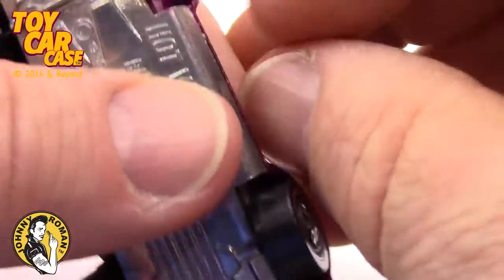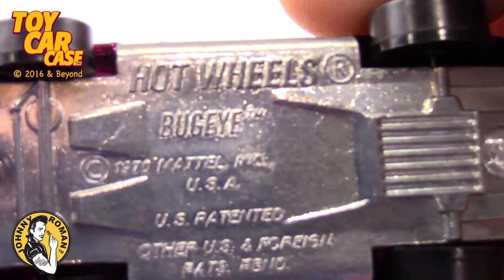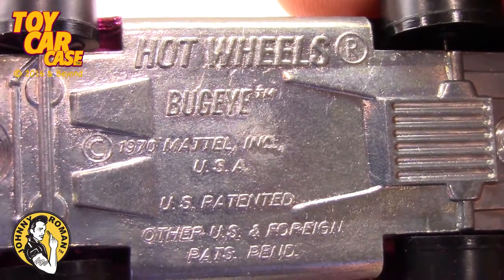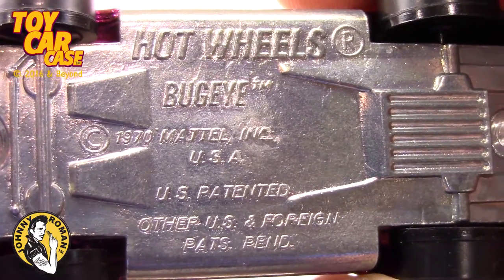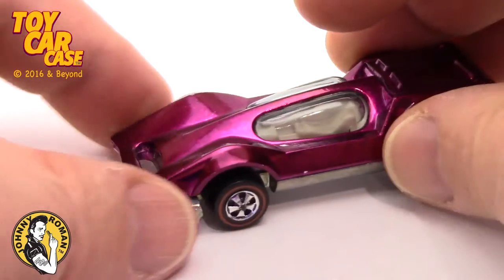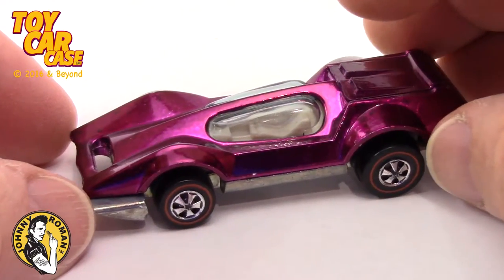Timmy, thank you for bringing this in. Look at this — Hot Wheel Bug Eye 1970. You don't get much better than a redline from 1970.